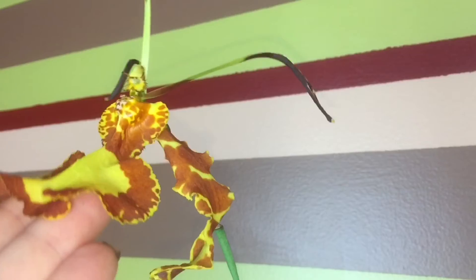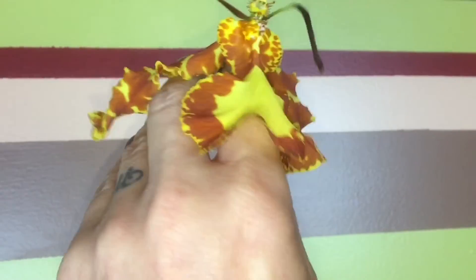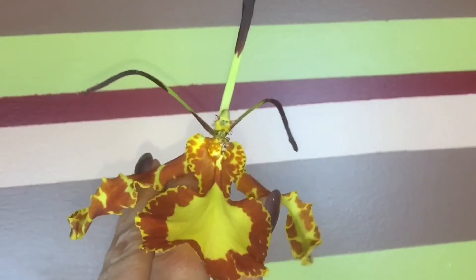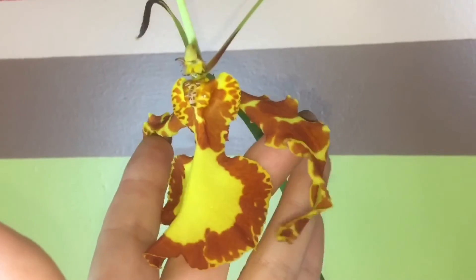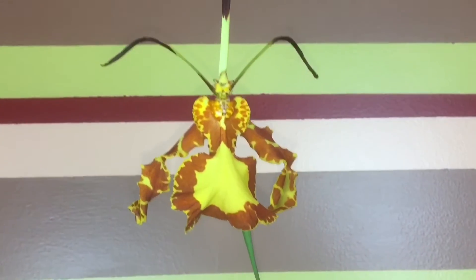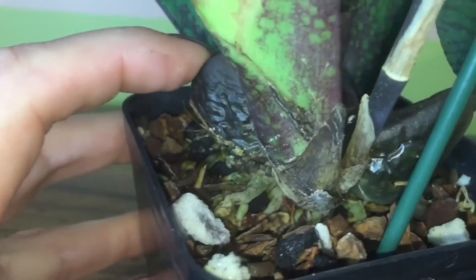They grow well on a windowsill, especially an east or west window, and they love to be grown in our homes because they don't require high humidity — 50% is enough. Very important is to have good drainage in the pot; when you water, water should come out. Let the media get just a little bit dry, then water again. If you over-water, you'll get root rot, but if there's not enough water, bulbs will shrink. I feed it twice a month with a balanced fertilizer.